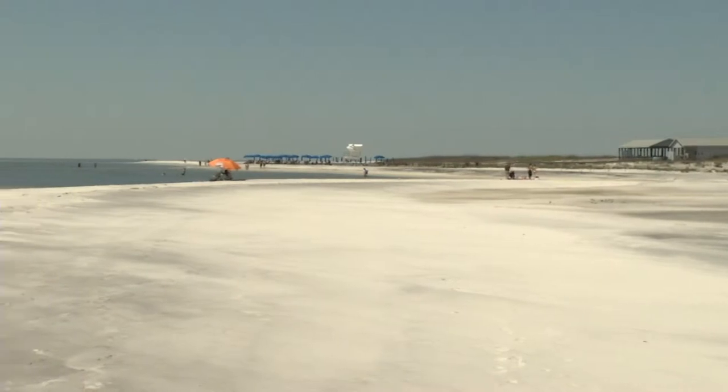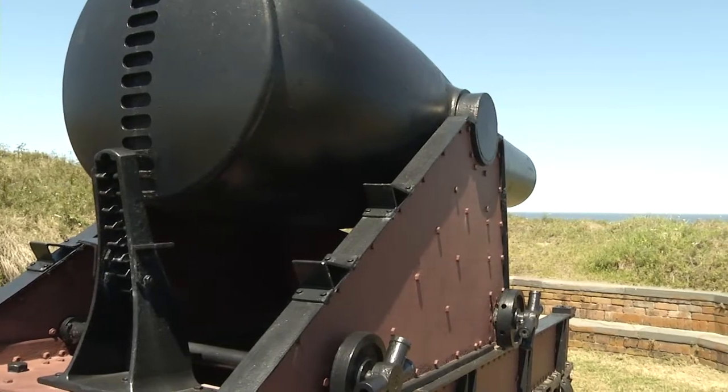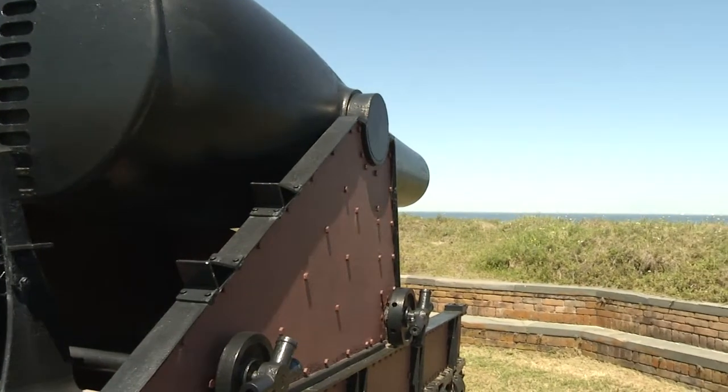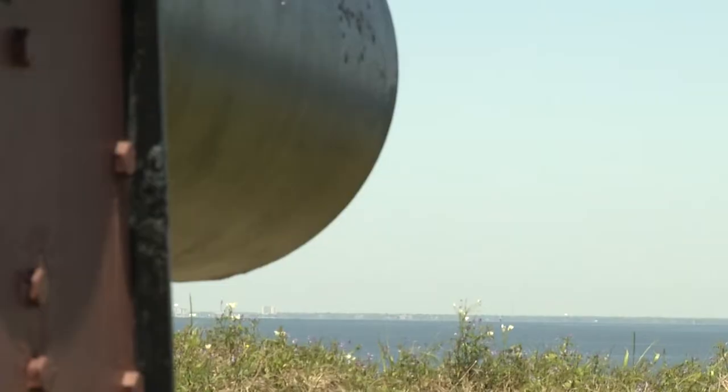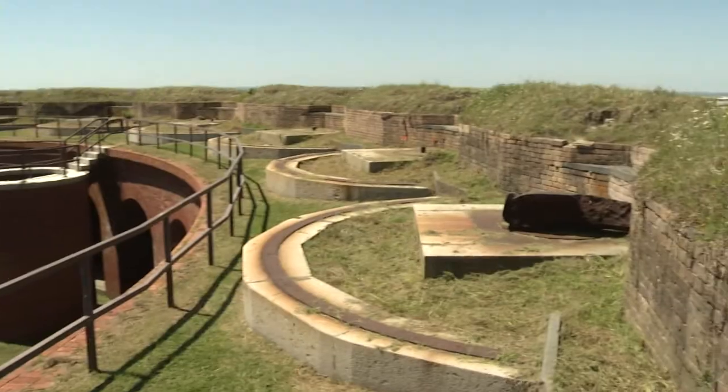Today, Ship Island is a vacation destination where visitors can spend a relaxing day at the beach in a beautiful, peaceful setting. But it wasn't always that way. Cannons stand atop the island's only remnant from the Civil War, Fort Massachusetts. A lot of people don't know what's out here, and they're very surprised and intrigued by it. Close your eyes and think about it — a bunch of cannons going off over here.